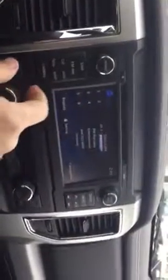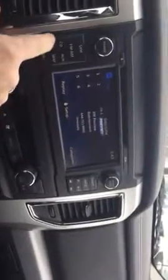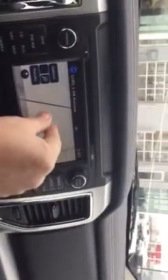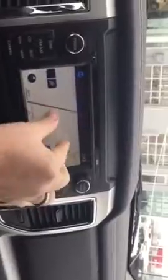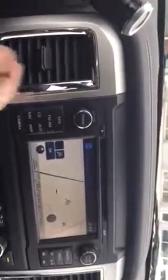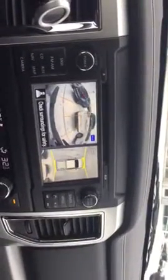We'll jump inside and fire up the nav screen. You get SiriusXM for the first few months. Touchscreen navigation — you can move it around, play with it. Fire it up to show you the backup camera.